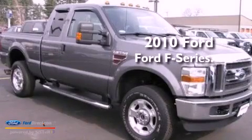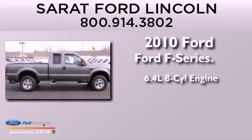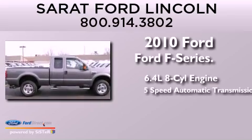This is a 2010 Ford F-Series. It has a 6.4-liter, 8-cylinder engine and a 5-speed automatic transmission.